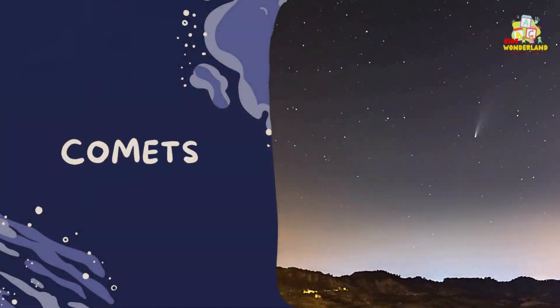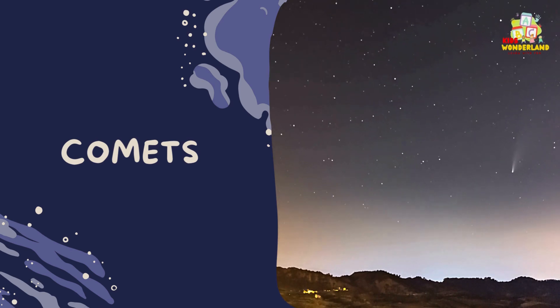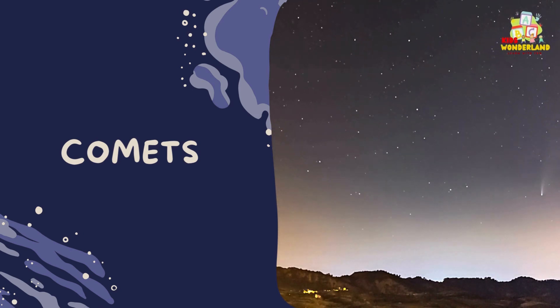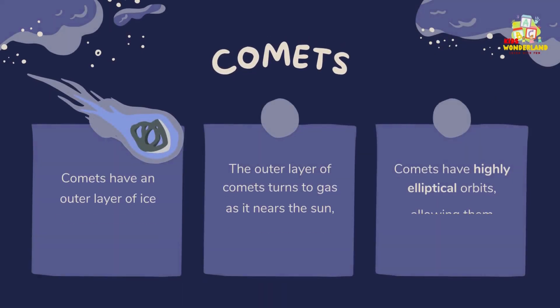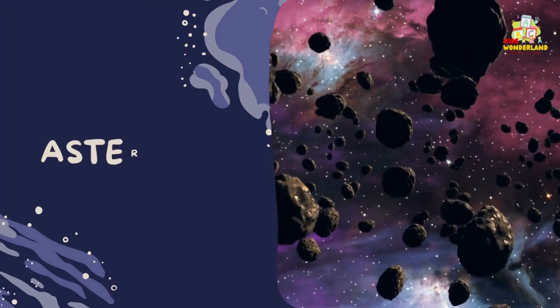Comets have an outer layer of ice surrounding their core material. The outer layer of comets turns to gas as it nears the sun, creating the coma and tail. Comets have highly elliptical orbits, allowing them extended periods away from the sun.